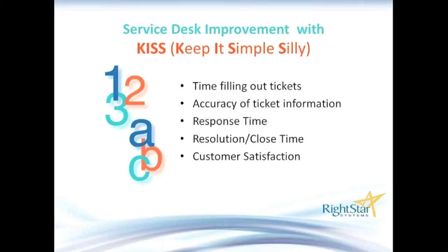Since we're talking about simplification, we're going to use the term I like to use: KISS — Keep It Simple, Silly. We want to find out what we'll get out of simplifying. If you simplify what you're doing with the service desk, one improvement is how long it takes to fill out a ticket. We want to reduce that time, but we also want to make sure the tickets are accurate and contain the appropriate amount of information.